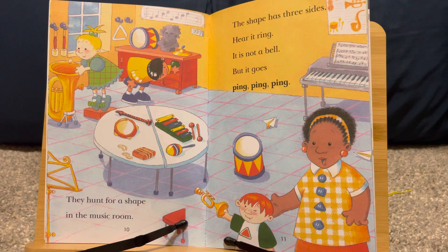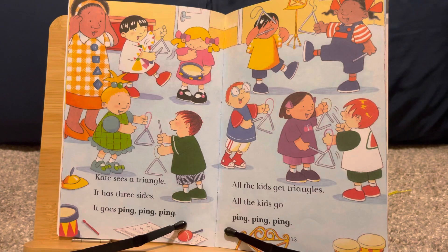They hunt for a shape in the music room. The shape has three sides. Hear it ring. It is not a bell, but it goes ping, ping, ping. Kate sees a triangle. It has three sides. It goes ping, ping, ping.